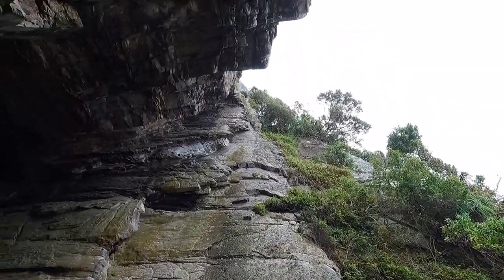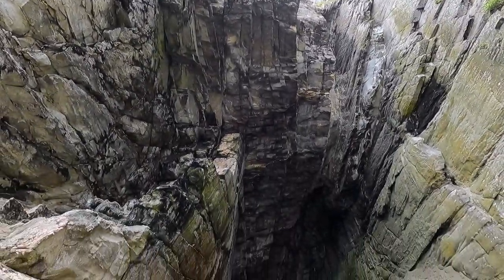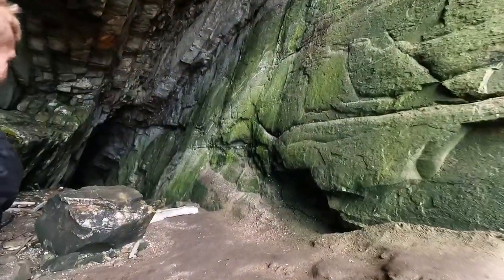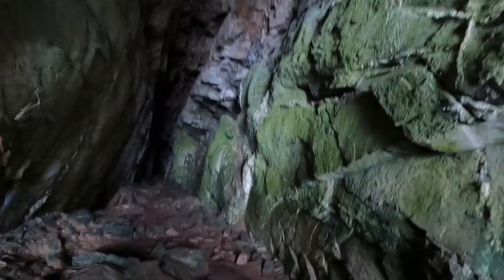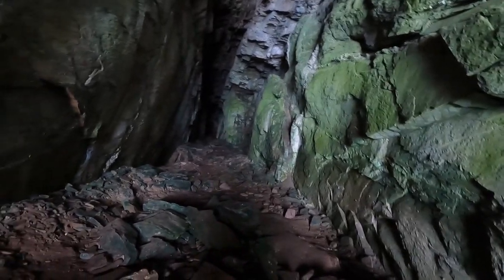We soon arrived at Guano Cave and of course we had to go in and explore. It's so deep. How deep are you going to go down? I'm going to go as far as possible and take a photo down.